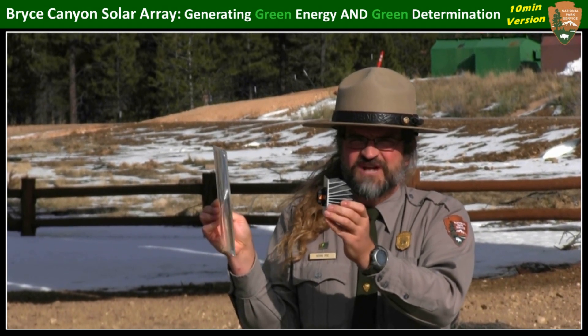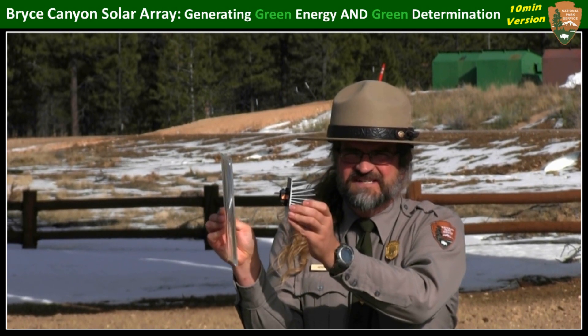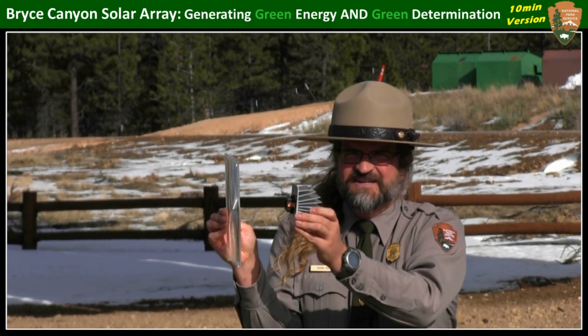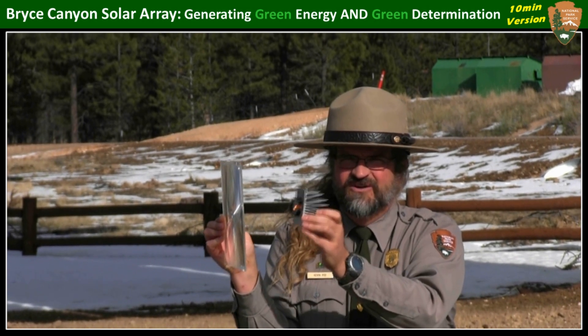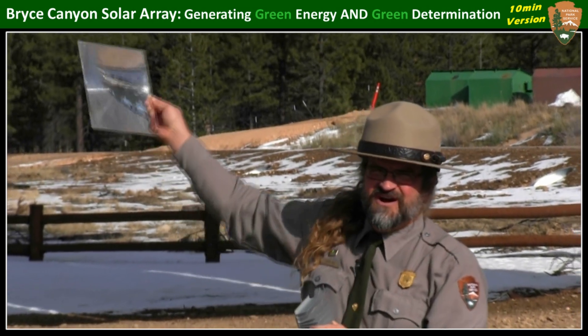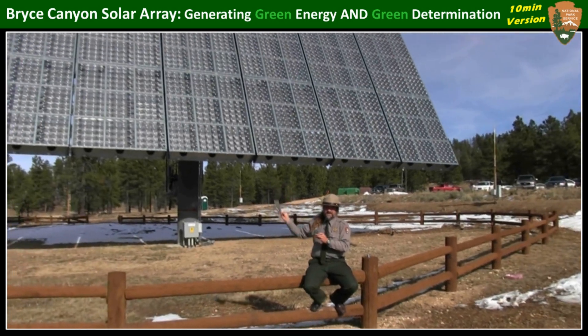Because the cooler you can keep the chamber, the more voltage you generate. So you have this kind of system here, and then you multiply it so you have 5,040 of these, and all of that solar collection power is what constitutes one of these gigantic trackers you see behind me.